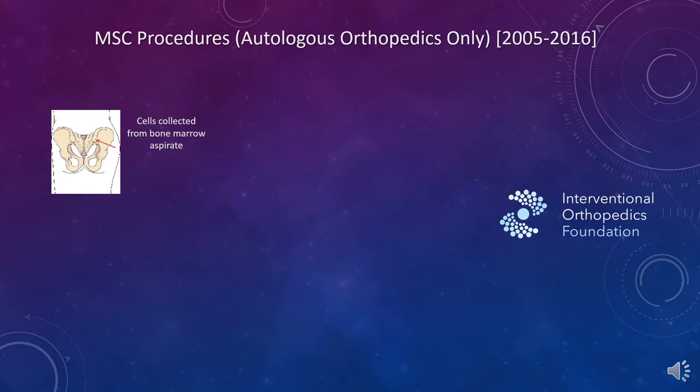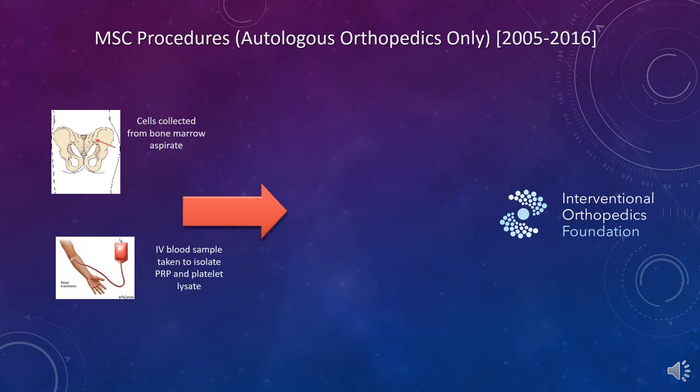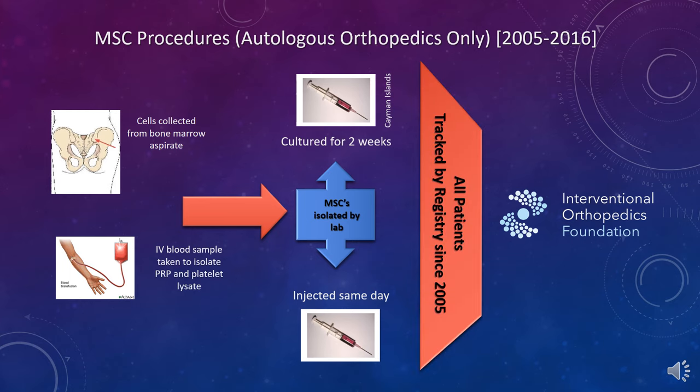Our procedure is that we collect or harvest bone marrow from the back of the hip, we also take a blood sample, and that's processed in the lab and either injected same day, or can be cultured for a couple of weeks in our licensed lab in Grand Cayman where we can get more cells. All patients who consent are tracked by a registry, now run by the Interventional Orthopedics Foundation.